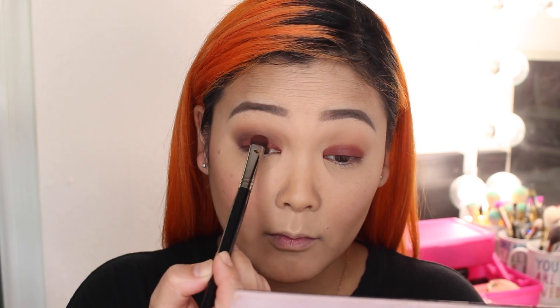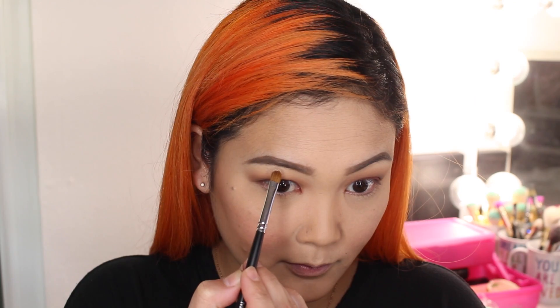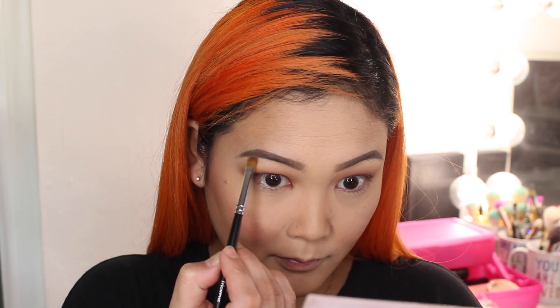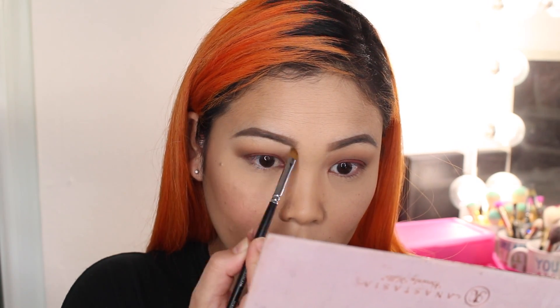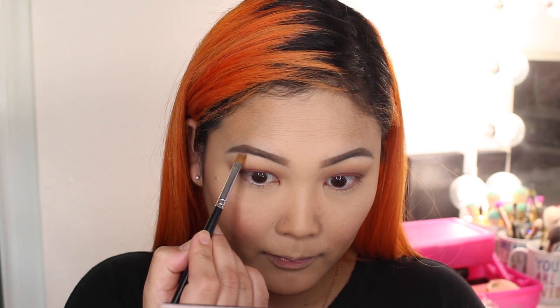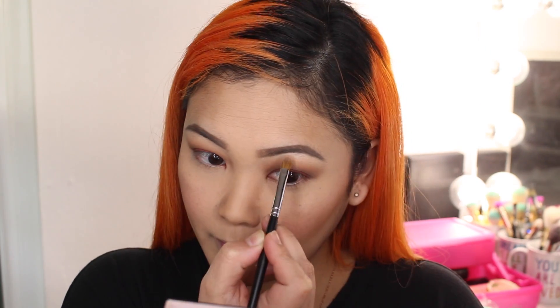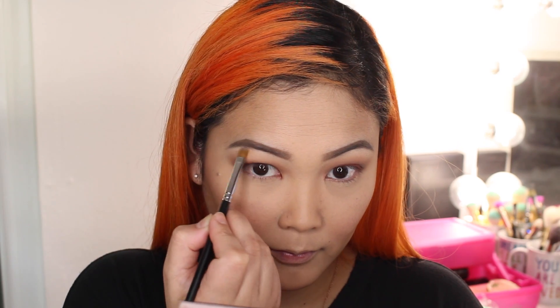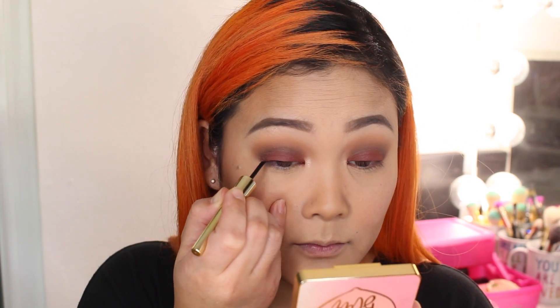With a little more Raw Sienna, I'm blending out the edges on the top. If you feel like you lost some of that red shade, you can definitely go back and add a little more to intensify it. Now I'm taking the shade Tempera, which is a matte creamy color, to highlight my brow bone. Then I'm going in with Primavera, a shimmery highlight color, on the very top arch part of my brow bone. I'm also highlighting the inner corner of my eyes as well.